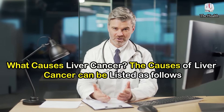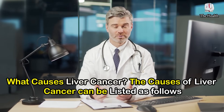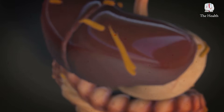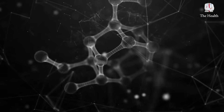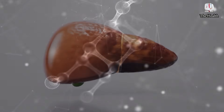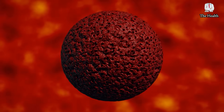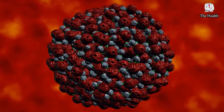What causes liver cancer? The causes include hepatitis C virus infection, hepatitis D virus infection, and exposure to aflatoxin, which causes liver cirrhosis. Congenital metabolic diseases and exposure to certain chemicals also cause cancer.